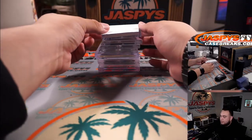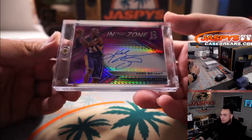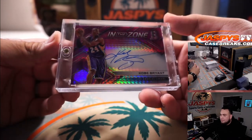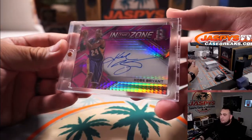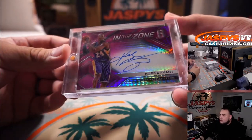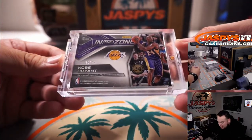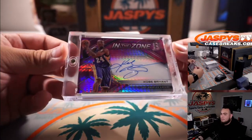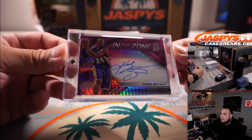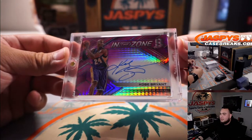So this is one of the preview hits I showed you guys earlier. It's like a $4,000 to $4,500 card, but it is a Kobe Bryant In the Zone on-card autograph from Spectra. There's a little surface scratch on top of the magnetic holder but you can easily clean that off — the card itself is just fine. On-card, beautiful Kobe on-card autograph, 25 out of 25 from 2017-18 Spectra. That is the first preview hit that's in here, so someone's gonna get this on-card Kobe.